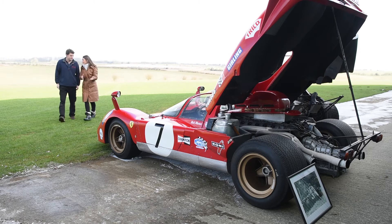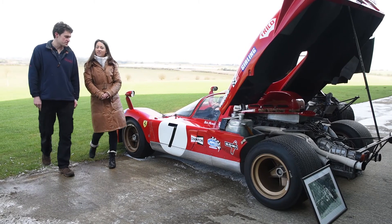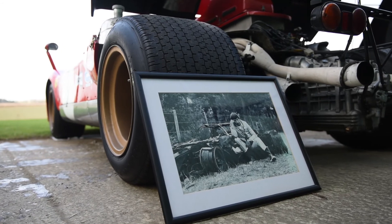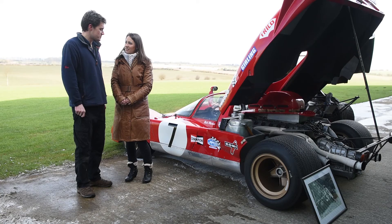Two Ferrari Le Mans cars! This one's got an interesting heat story. This 512S was used in the filming of Le Mans with Steve McQueen in the 1970s — it's an all-time great film. But sadly, during a special effects scene it caught fire, burnt out, and was then stored. That's when Nick bought it in that condition and it's been rebuilt.